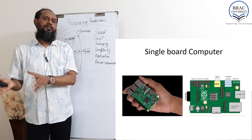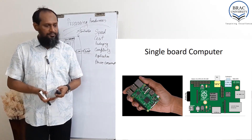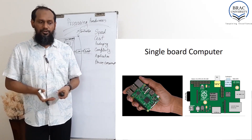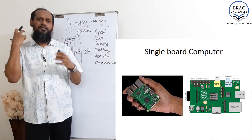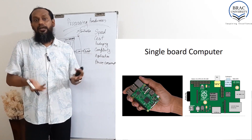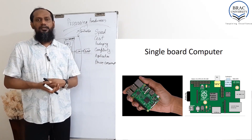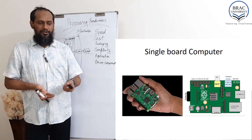We can integrate sensors and low-level input/output devices, or even a motor controller to drive a motor. A number of IoT devices — and even nano satellites, small-size satellites — are being built based on this kind of single board computer.